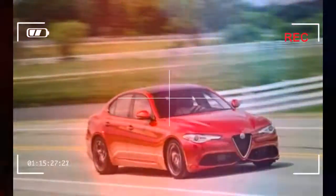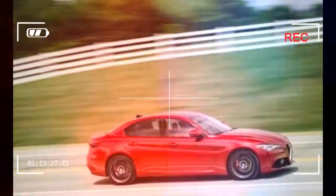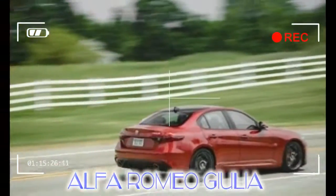When Alfa Romeo announced its return to the North American mass market, we admit to having been skeptical. In our defense, the launch of the Giulia took longer than expected, but it was well worth the wait. From its flagrantly sporty exterior to its chic cabin, the Giulia exudes Italian flavor, even in its base trim.